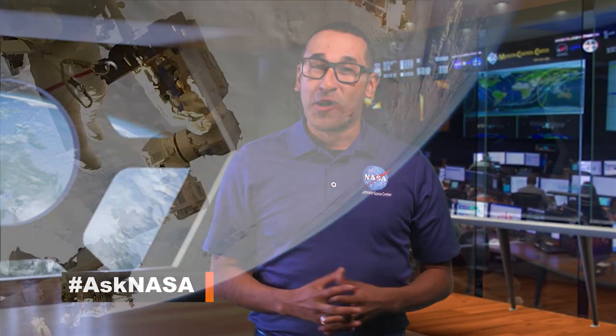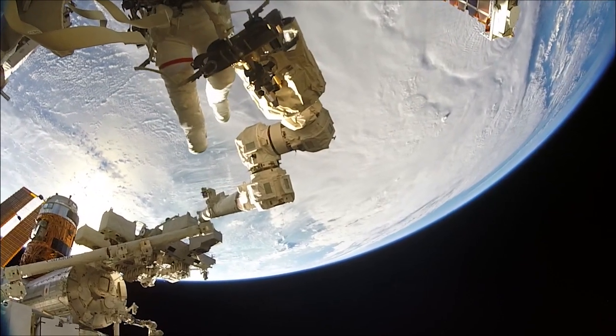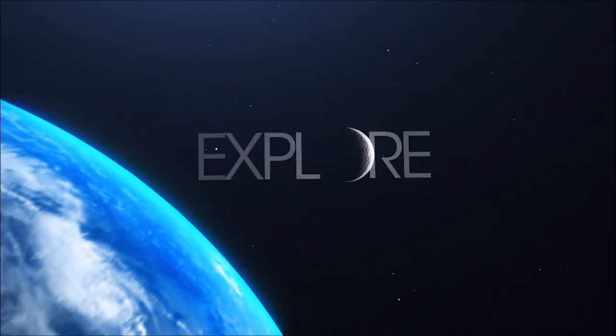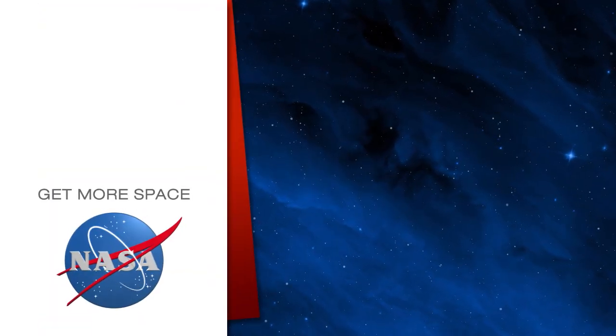Keep sending in your questions using the hashtag AskNASA. We'll see you next week. Subscribe for more space.